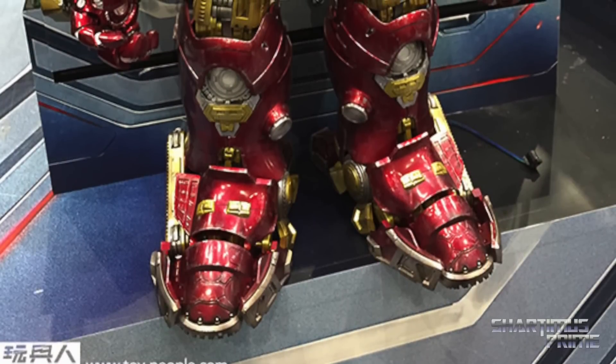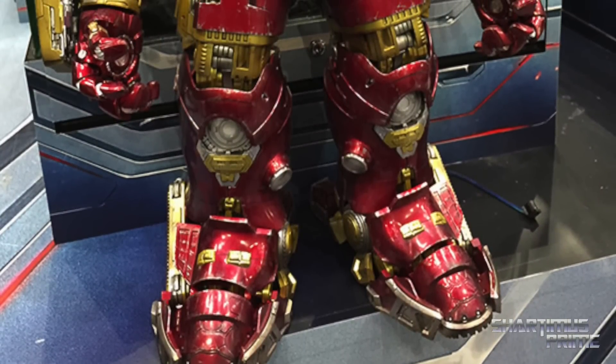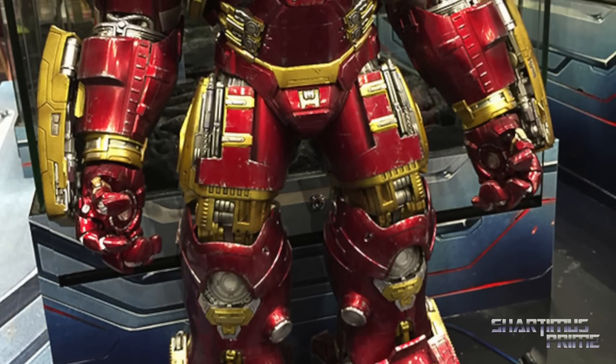Hey, what's up you guys, ShardomusPrime here, checking out marvelousnews.com and seeing that Toy Soul 2014 has had some new Hot Toys on display. Hot Toys brought their Avengers: Age of Ultron figures out there and everybody's going crazy for them, and rightfully so.